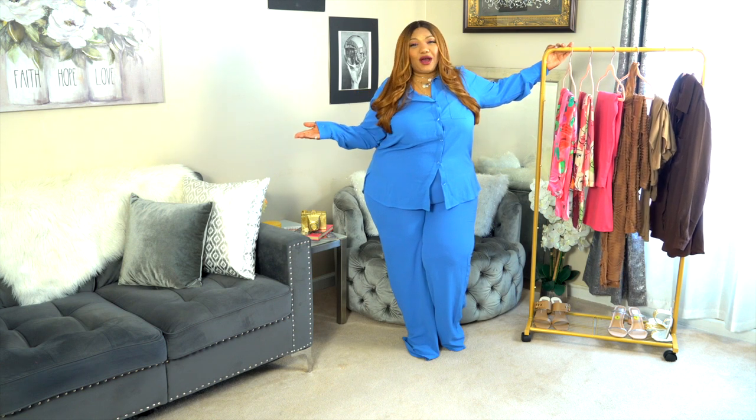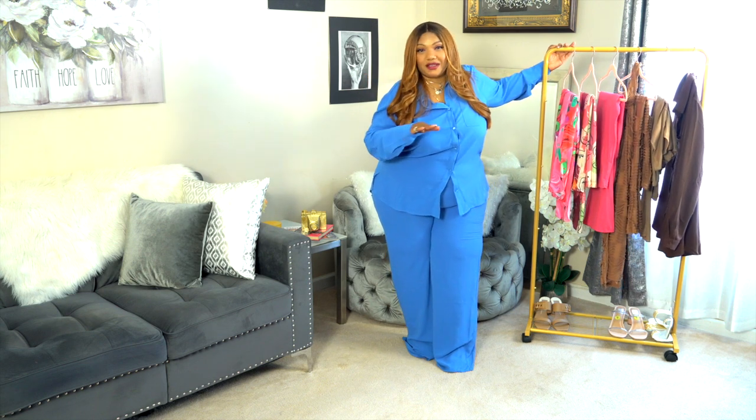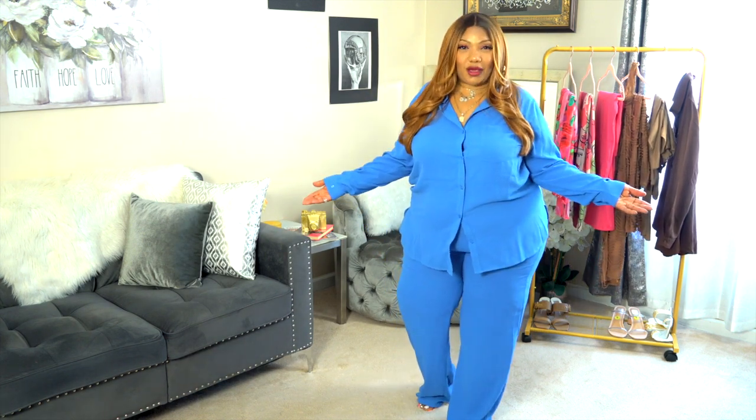We've come to the end of this Fashion Nova two-piece set haul. I hope you guys enjoyed it and found the information about each outfit valuable to enhance your online ordering experience with Fashion Nova. If it was helpful please give me a thumbs up and leave some comments. Don't forget to subscribe to my channel — it's free and you'll receive a wealth of information about outfits not just from Fashion Nova, Shein, or ASOS, but from other brands as well. I'll see you next time on For the Love of Jen.